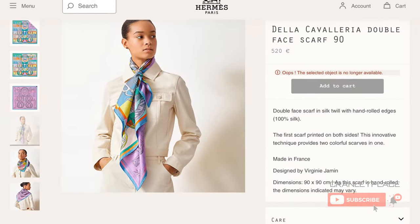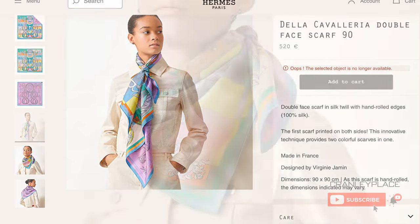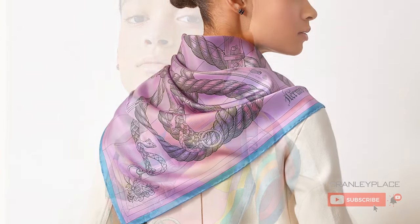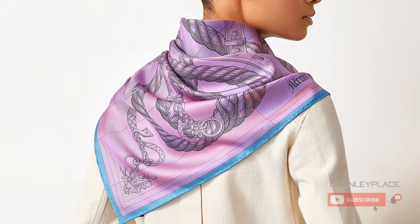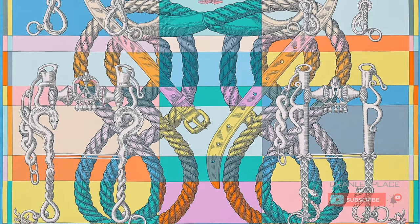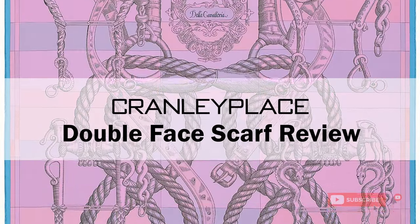So there you have it — a bit about the double-faced scarves from Hermès and some of my picks for the season. Please like the video if you enjoyed it and let me know what you think in the comments. In future episodes, I'll share other scarf reviews, knot tutorials, and more. So be sure to hit that subscribe button to be notified of new videos. Thanks again for joining me today. Until next time!